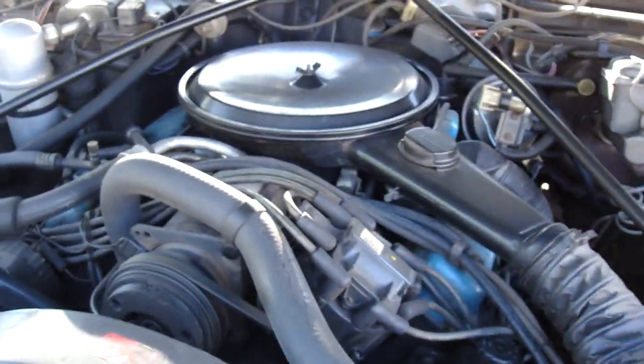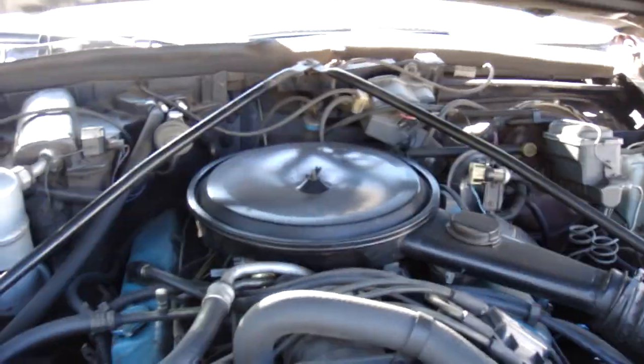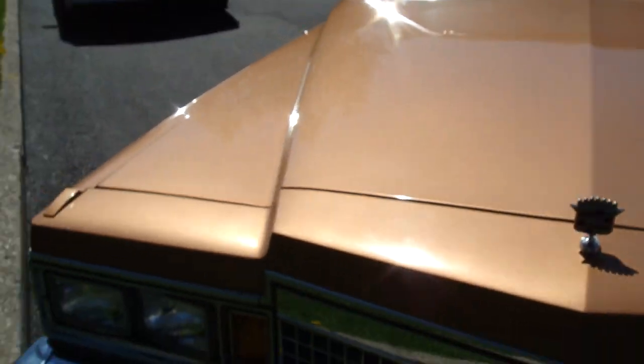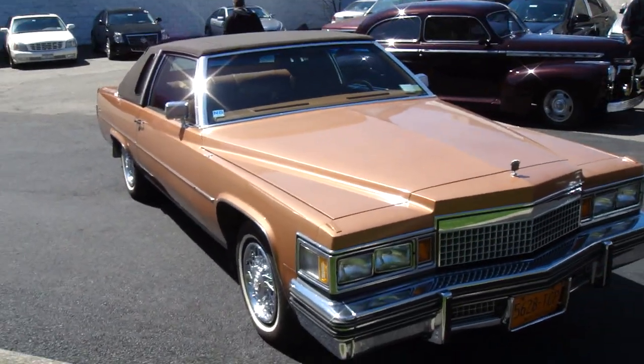Original 425 engine, AC — everything works, runs like a top, doesn't overheat. And there you have it, that's basically it. Thanks for watching.